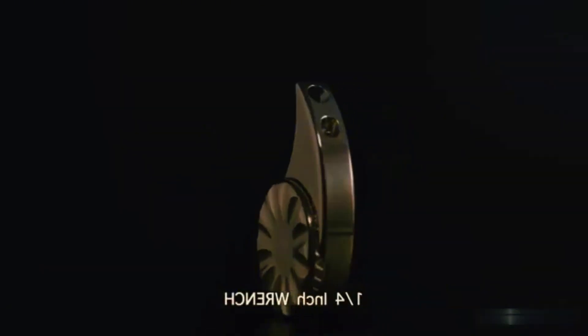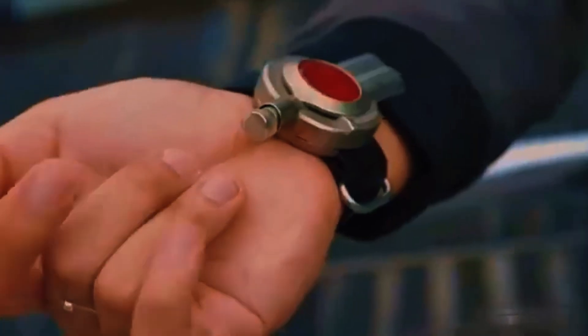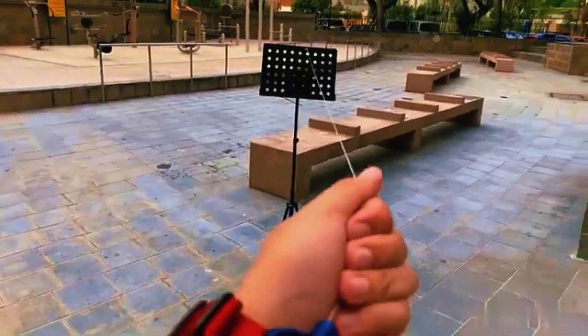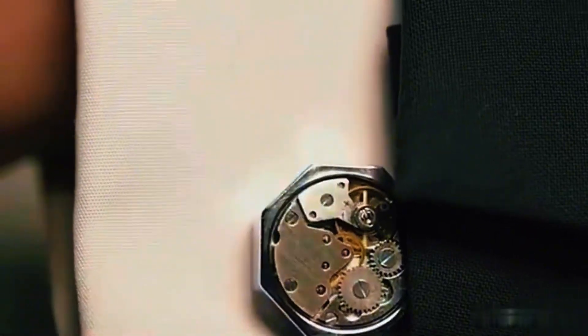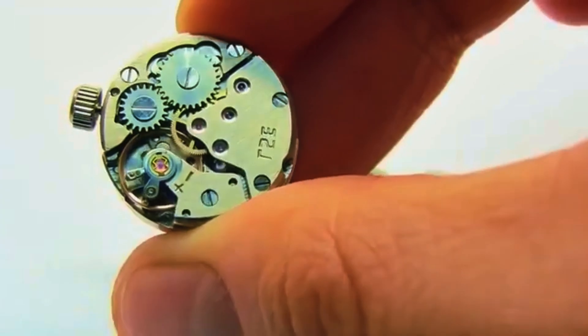From a fidget spinner that has a box and bottle opener and a hex wrench to a Spider-Man web shooter that can shoot threads at magnetic surfaces and pull objects, here are some out-of-this-world gadgets that you can actually buy.